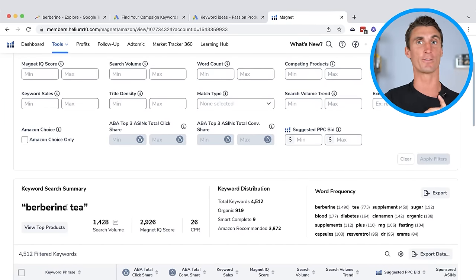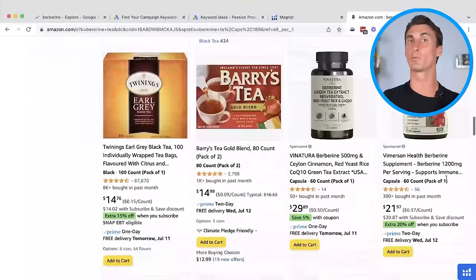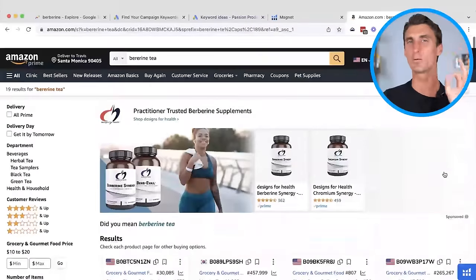What's crazy is when we go to Amazon and search for berberine tea, there are no products that show up — there are a lot of berberine supplements but zero berberine tea products being sold. This is a golden opportunity, and I think this product at a minimum could be doing $10,000 per month in sales. I think it's a very beginner-friendly product. If you want me to do a series showing how I would create this product from scratch here on YouTube, leave a comment down below.